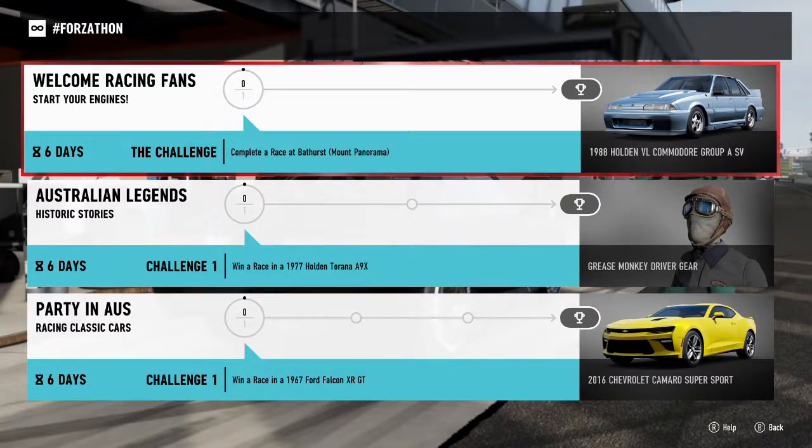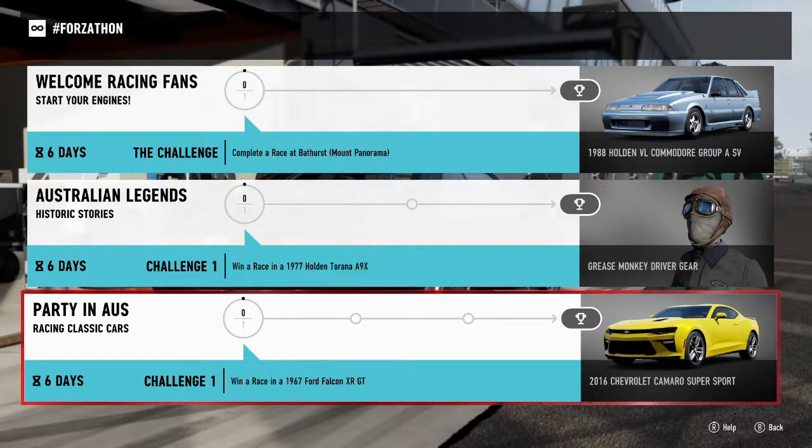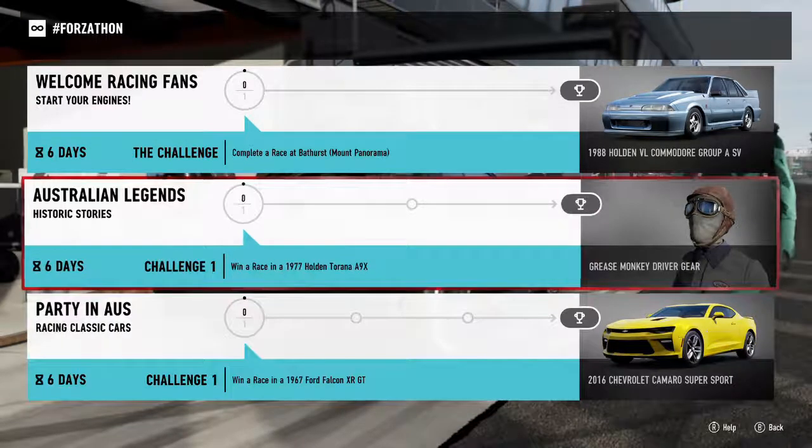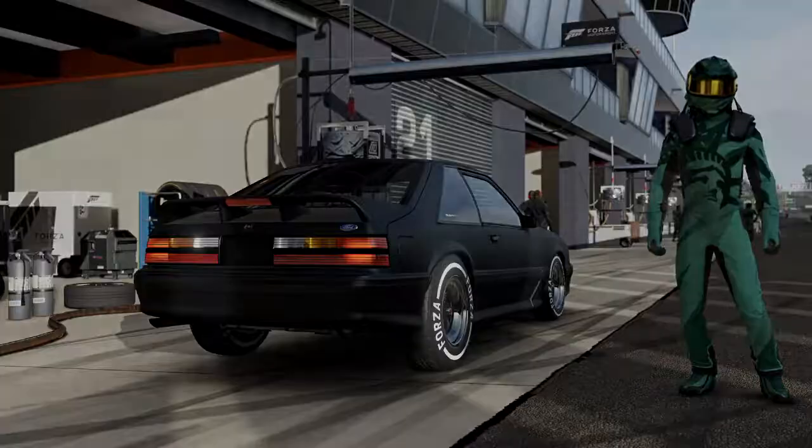The 1988 Holden VL Commodore Group A SV. I will not be going for the driving unfortunately — it's not my favorite, but it's okay. We will also be going after the prize in S class: the 1967 Ford Falcon XR GT, to get the 2016 Chevrolet Camaro Supersport. So those are the two cars we're going for. And without further ado, let's get on to the challenge.